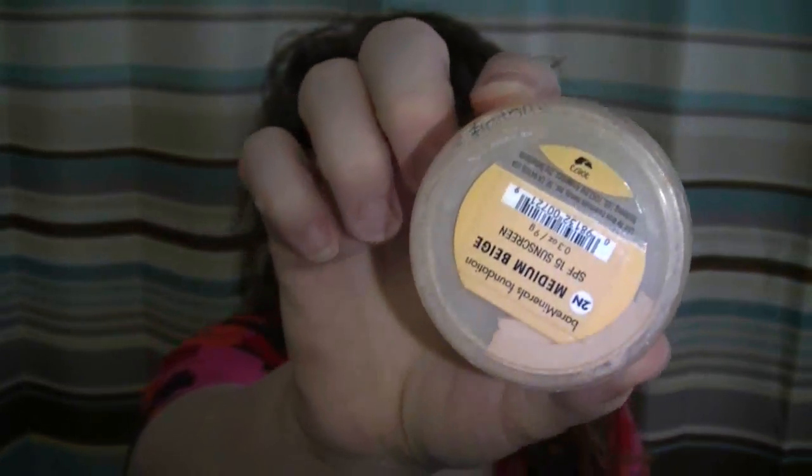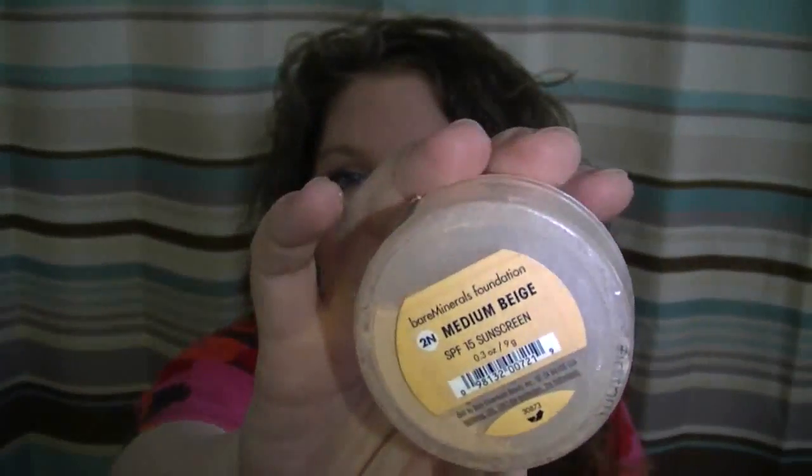First of all, I'm a huge fan of Bare Minerals. This is the Medium Beige. I love this stuff. It's really, really good — if you don't have a clear complexion, it really helps with that. And if you do, it's super light. It's just awesome. I love it.